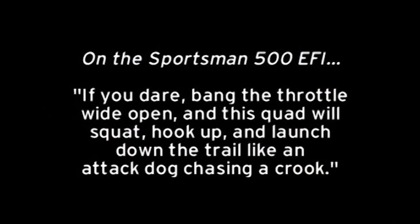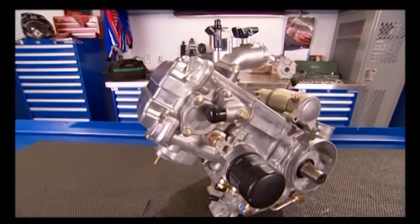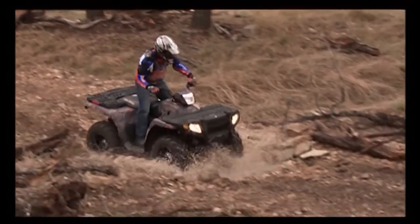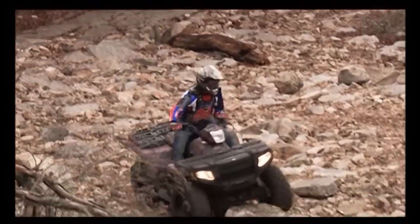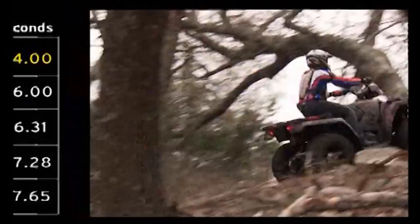Here's what the magazines are saying: if you dare, bang the throttle wide open and this quad will squat, hook up, and launch down the trail like an attack dog chasing a crook. Here's part of the reason: while the rest of the industry was still tweaking carburetors, Polaris engineers were leading the way with the first electronic fuel injection for 500s. So, hot or cold, mountain top or sea level, this 500cc powerhouse will rock your world.